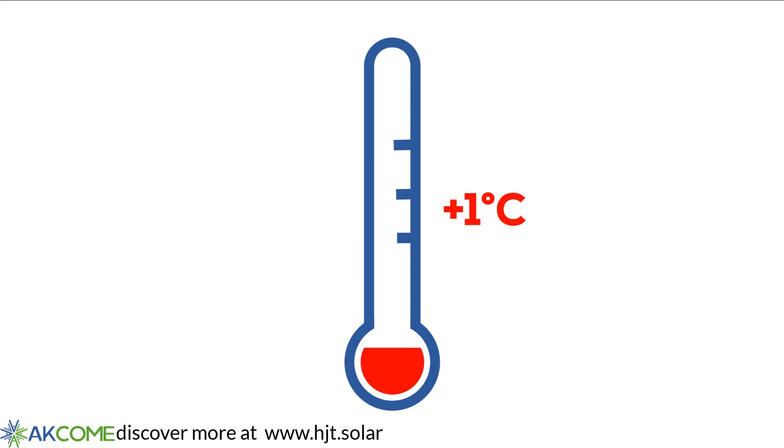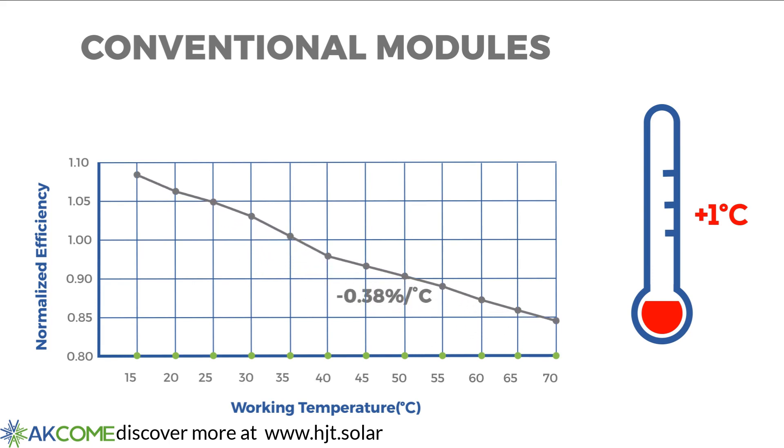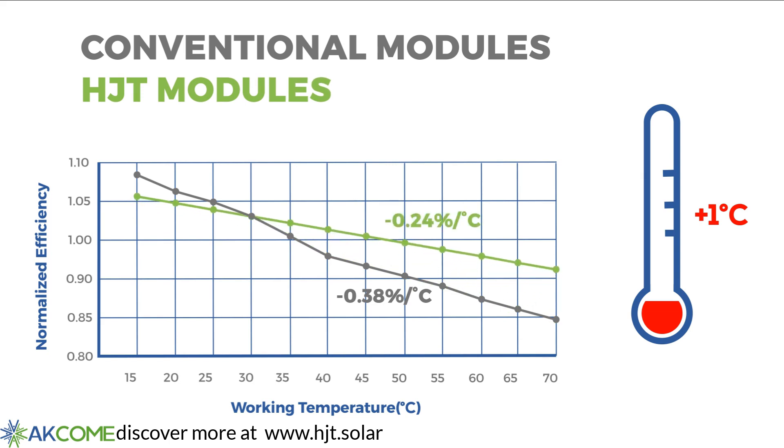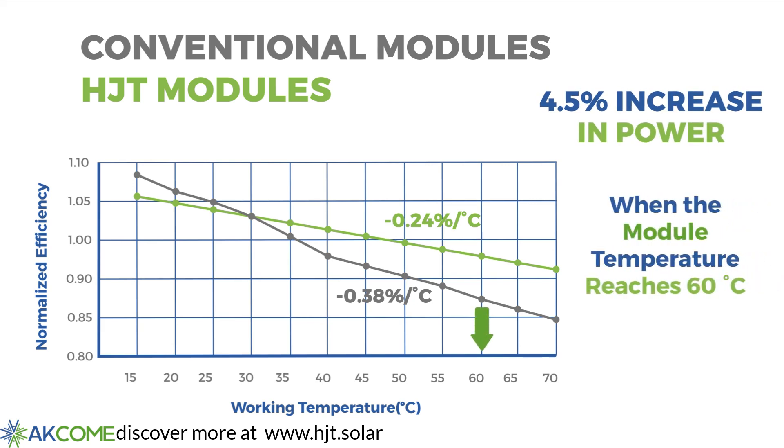For example, a 1 degree Celsius rise in temperature for conventional modules results in a 0.38% decrease in energy output, whereas our HJT modules only lose 0.24%. That translates to a 4.5% increase in power when the module temperature reaches 60 degrees Celsius.